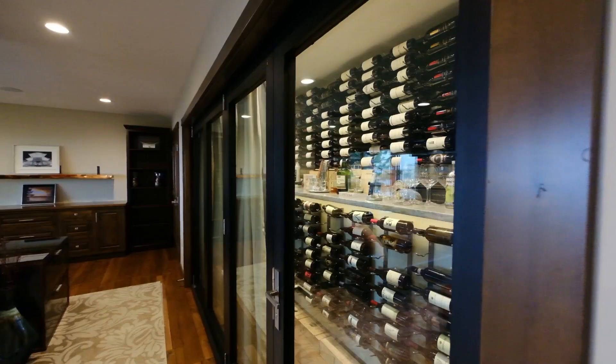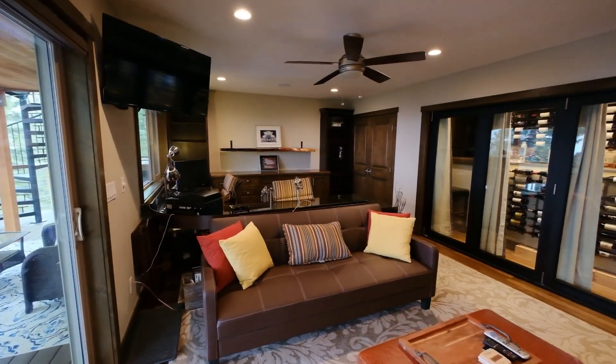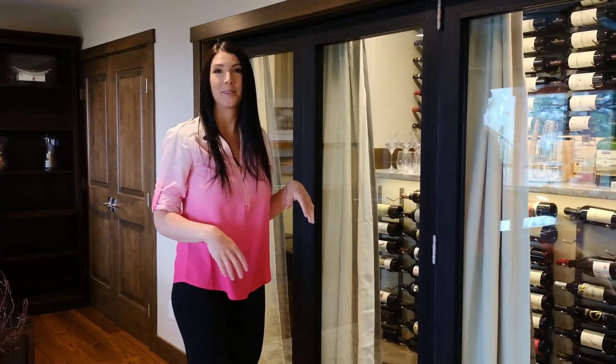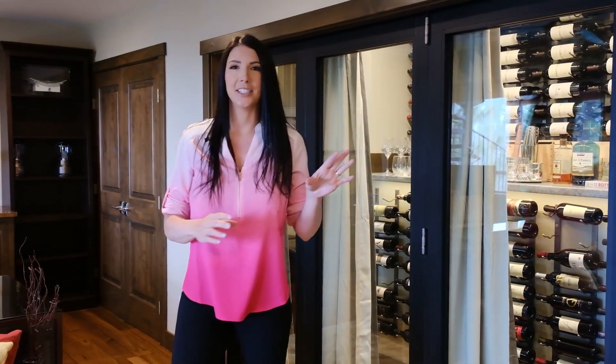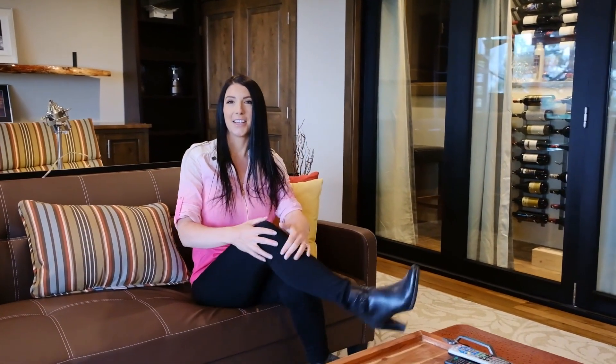What you've been waiting for — the wine cellar. You have a 400-bottle walk-in wine room with beautiful glass accordion doors and extra storage on either side. It's amazing. This could be your house, so come check it out and let's have a glass of wine and enjoy the Heavenly views.